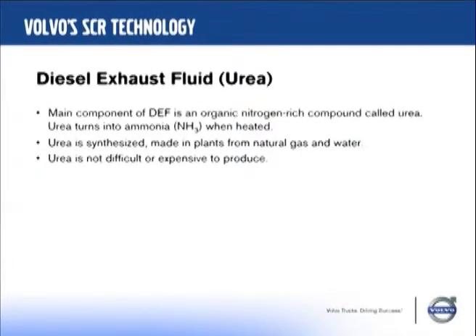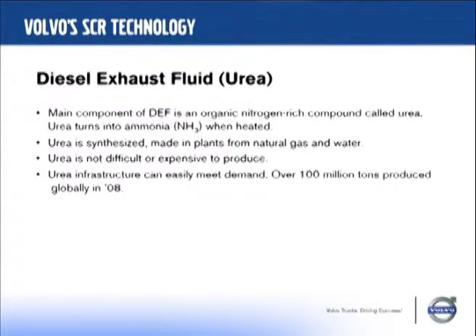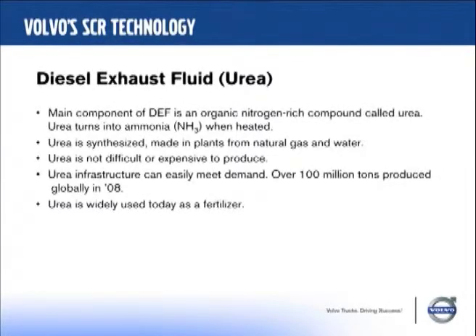We think that fears about it being expensive will be mitigated when we get into production. The global capacity of urea today is, according to Wikipedia, in the neighborhood of 100 million tons. So if every single truck in North America were to switch to SCR overnight, that would increase urea consumption by about 2%. Urea is widely used today primarily as a fertilizer.